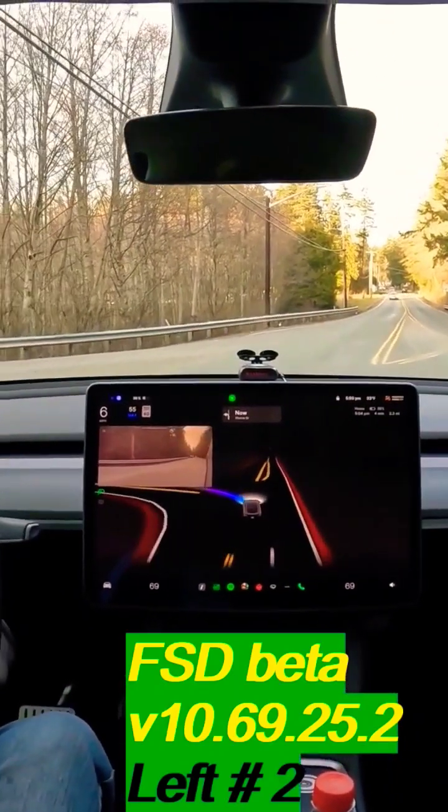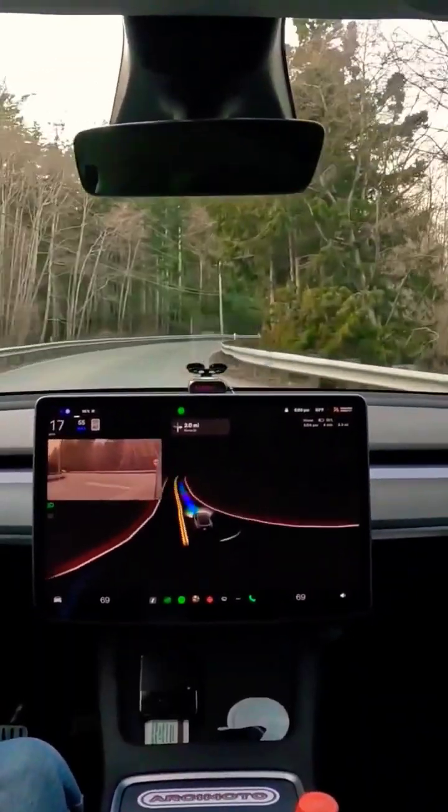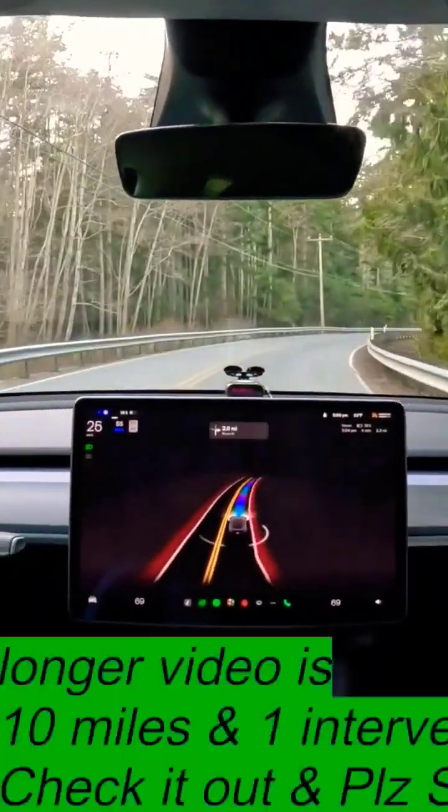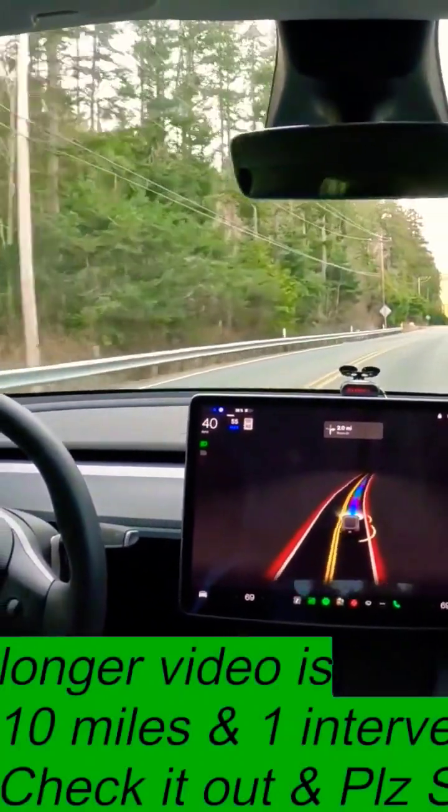Go car, go. Whoa. That was weird. It was just like really leisurely taking its way through that left-hand turn. I would have been—